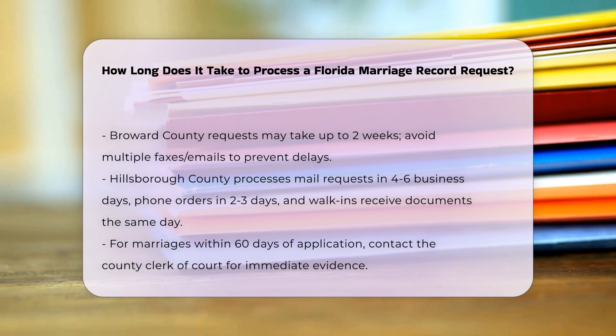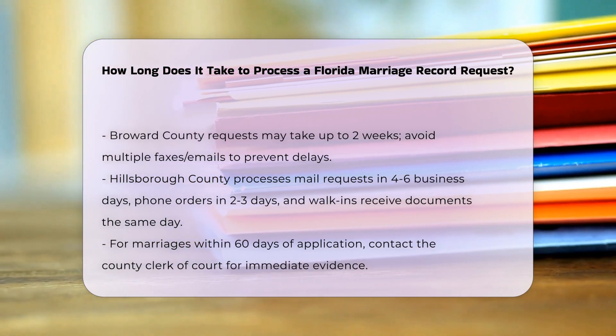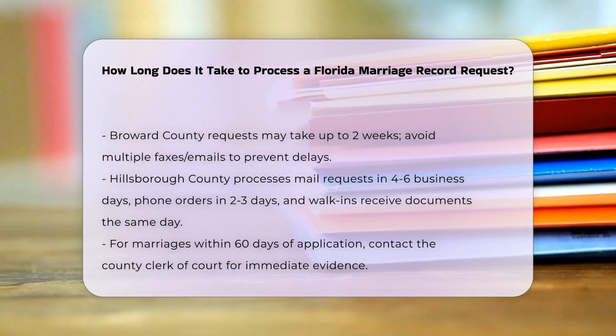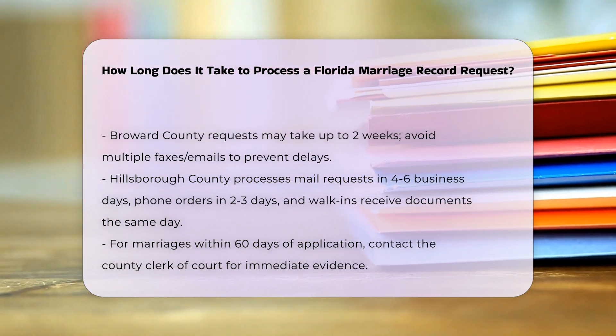In Broward County, marriage record requests can take up to two weeks once the request is received. It is advisable to fax or email the completed form only once to avoid delays.